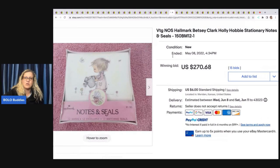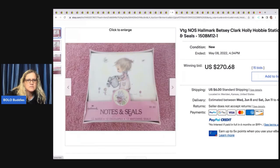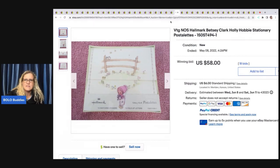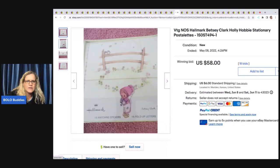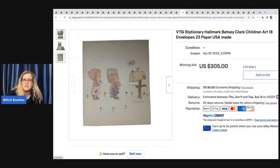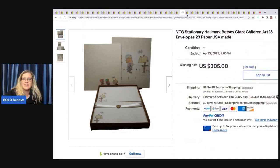The next one is another Betsy Clark — this says Holly Hobby Stationery Notes and Seals, $270.68 plus shipping. I'm not sure why this one says Holly Hobby, because it looks like the same type of picture as the other ones. I know Holly Hobby is really popular — so is Betsy Clark the artist of Holly Hobby? Let me know in the comments if you specialize and know anything about that. Here's another Betsy Clark Holly Hobby Stationery that sold for $58. All the big money ones were Betsy Clark over and over again — so the number one thing you need to look for is Betsy Clark for cards and stationery. $305 for that one — amazing.